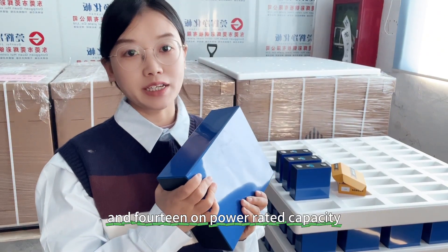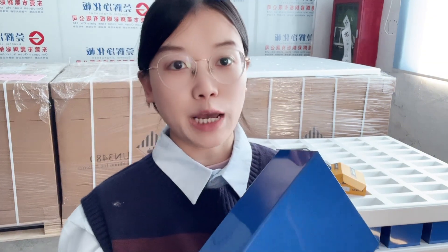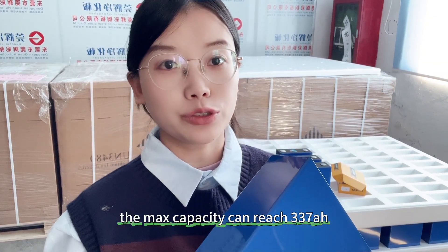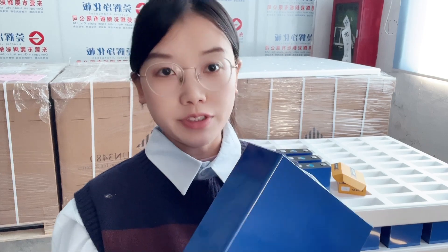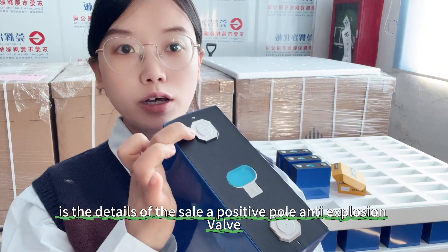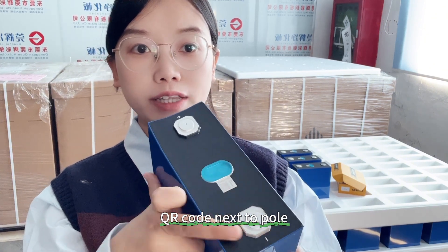314 amp hour rated capacity, and the real capacity is above 330 amp hours. The maximum capacity can reach 337 amp hours. Here are the details of the cell: positive pole, anti-explosion valve, QR code, the negative pole — it is a totally new cell.